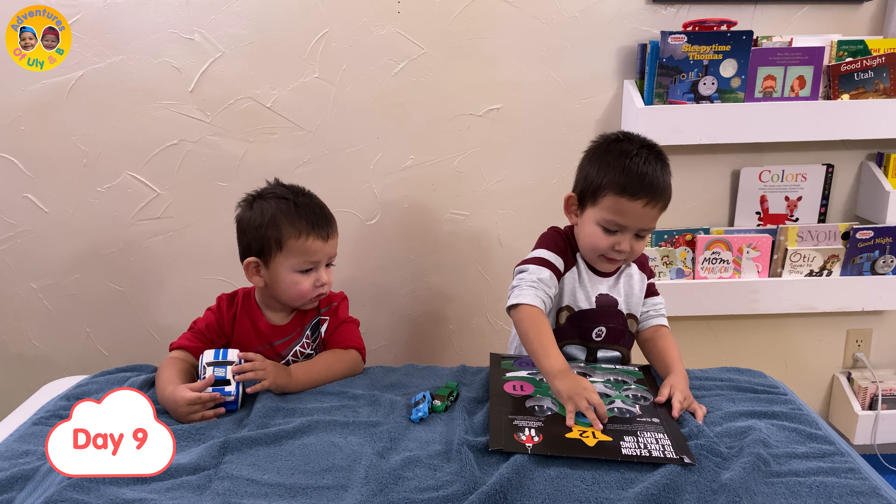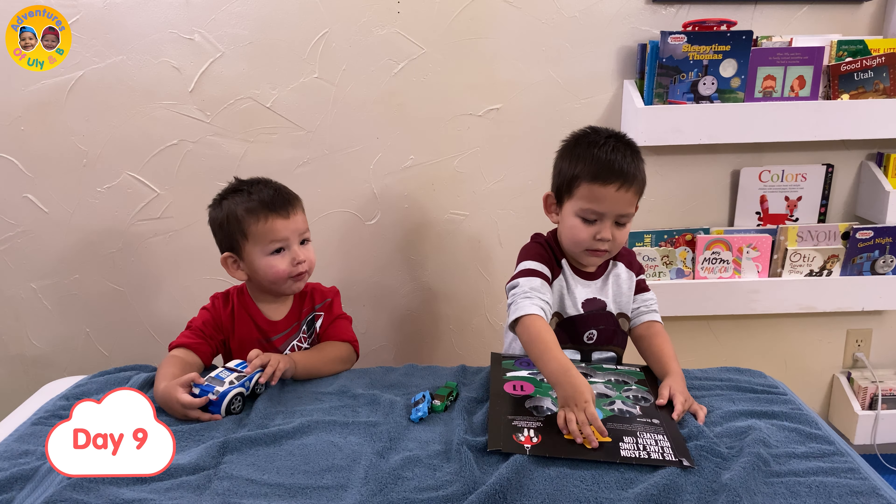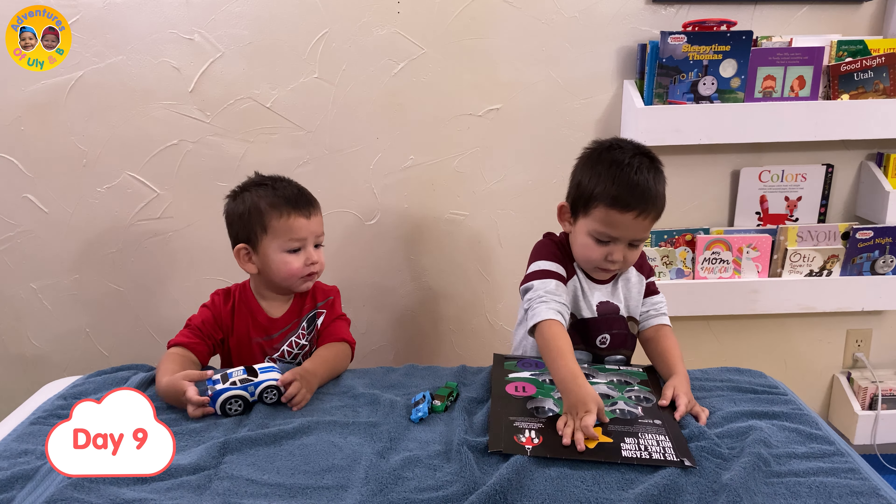I'm gonna find a surprise in it. Oh no! I'm gonna find a surprise! My sister will really be! Okay, what day are we on? Day number nine! Day number nine. Let's open it up.